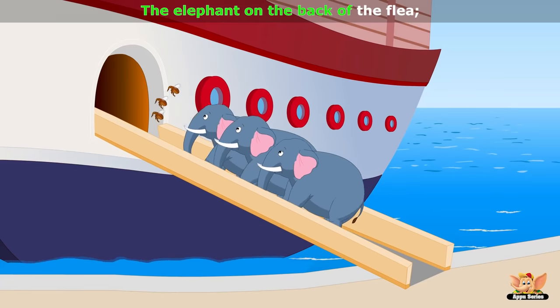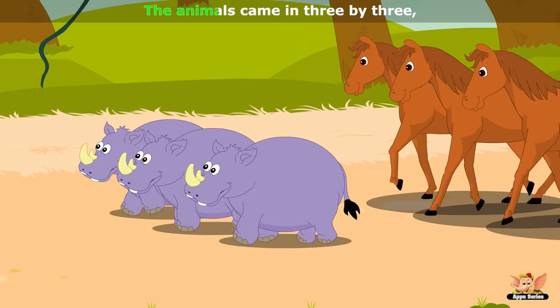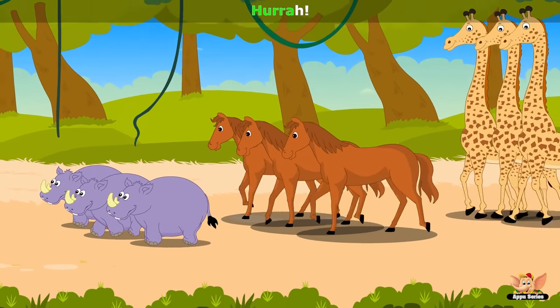The elephant on the back of the flea. The animals came in 3x3, hurrah, hurrah.